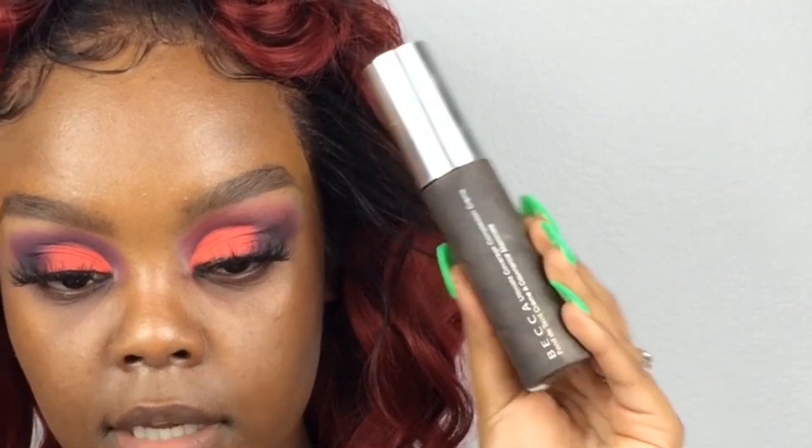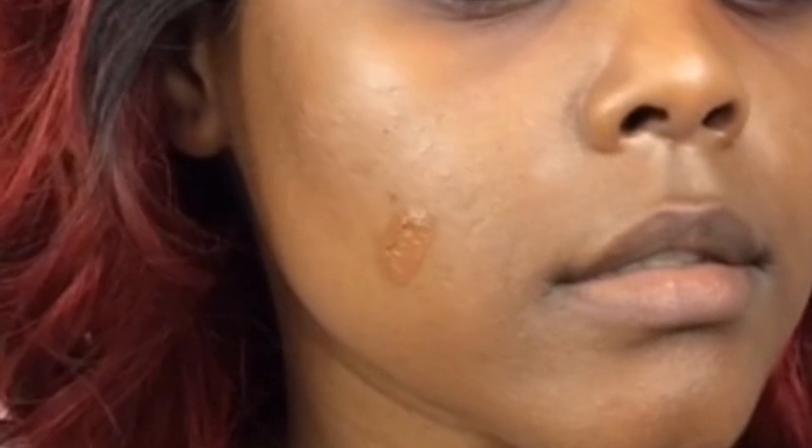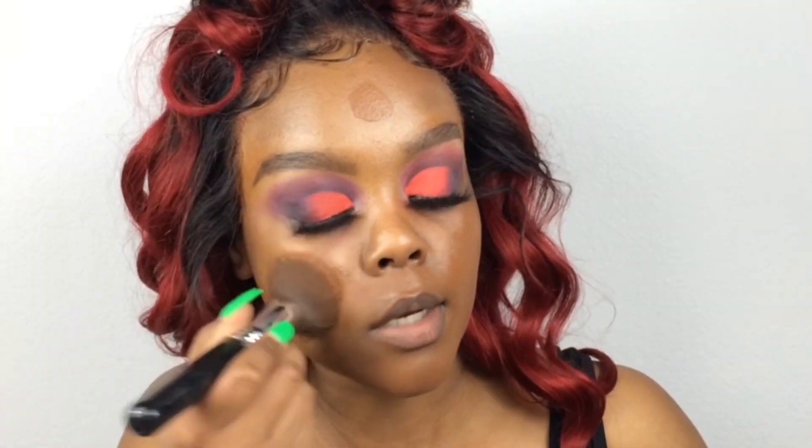Now we're gonna move on to the face. For foundation today we're gonna be using the Becca Ultimate Cover 24-Hour Foundation. I thought this was a new foundation — it's not, it's just different packaging. Oh man, I forgot to wet my beauty blender. The color I'm gonna be using today is Sienna — it already looks dark... yep, it's a little bit dark, but it's not something I can't work with. This foundation still has the same smell.